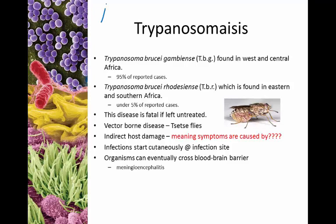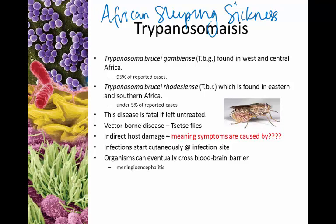A couple of examples: trypanosomiasis, much more commonly known as African sleeping sickness. This comes in two forms: Trypanosoma brucei gambiense, commonly called West African sleeping sickness, seen in about 95 percent of all cases, and Trypanosoma brucei rhodesiense, found in east and southern Africa, known as East African sleeping sickness. Both are caused by the Trypanosoma protozoan. If left untreated, the disease becomes fatal.